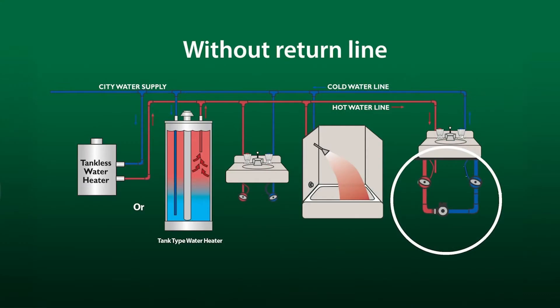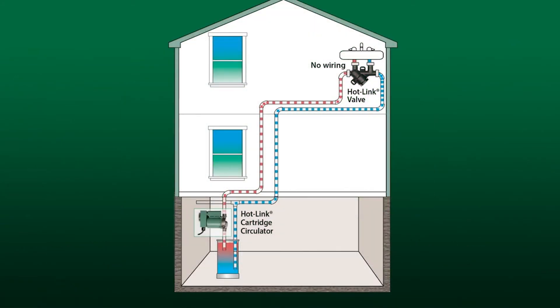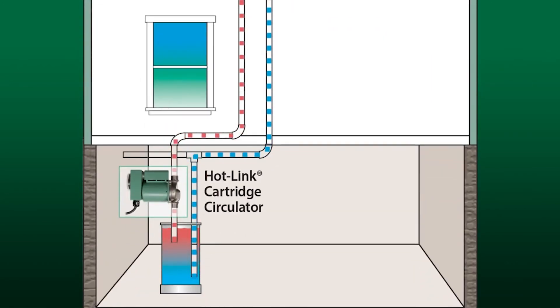In an existing plumbing system or where installing a return line is not practical, both the Hotlink valve and the Tayco Genie can be installed at the farthest point of use and use the existing cold water line as a return. Hotlink is a quick, easy retrofit — simply mount the valve under the sink and the pump at the water heater.